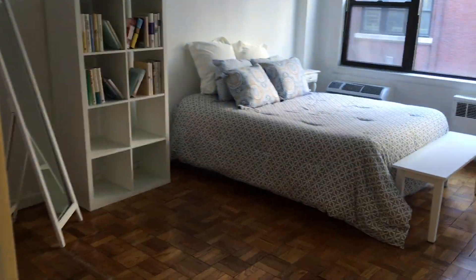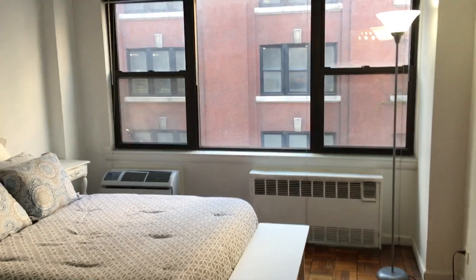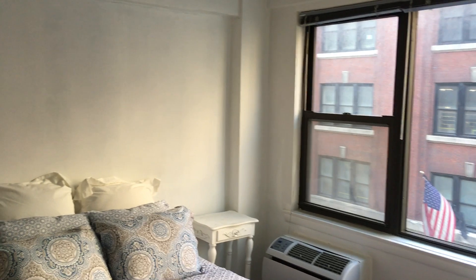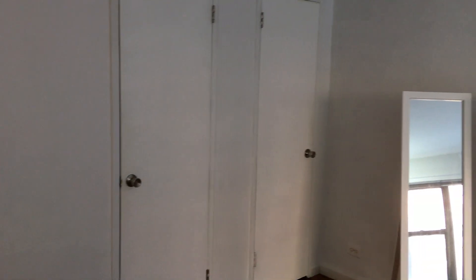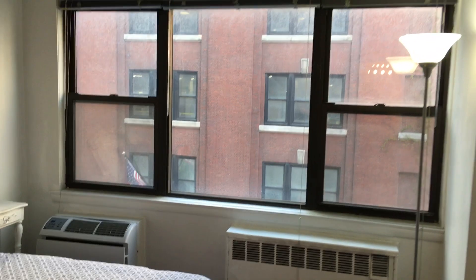Very large bedroom — this could easily fit a king size bed. Those two closets can be reconfigured into one very large walk-in. Again, also very nice light.